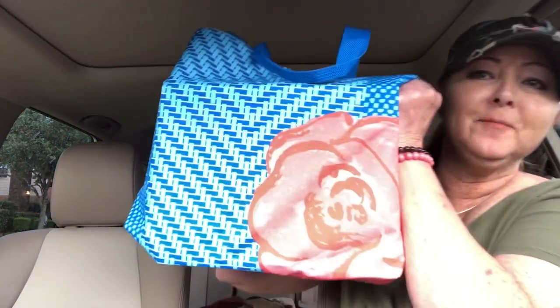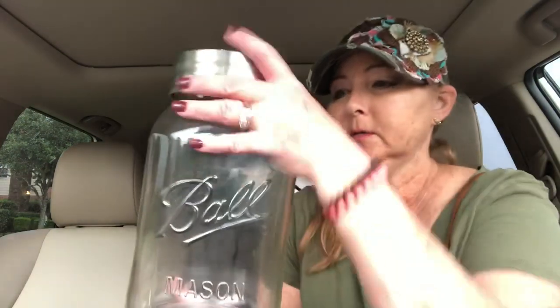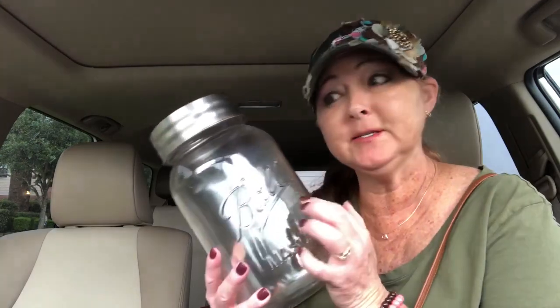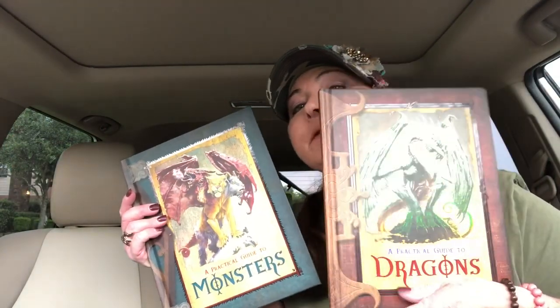I also picked up this bag to put all my stuff in — that's cute. And this is really neat: a gigantic Ball mason jar. Look how big it is, it's huge! I will probably store jewelry in here. It might smell like food, we'll see — I need to clean it well. She said a dollar for that. Like I said, four bucks for everything. And then I picked up a couple books: 'A Practical Guide to Dragons' and 'A Practical Guide to Monsters' — these were 50 cents each.